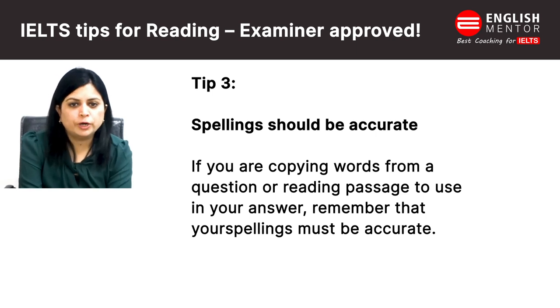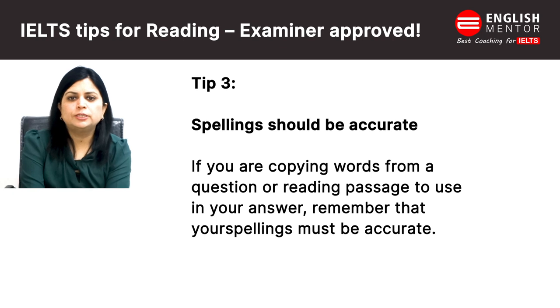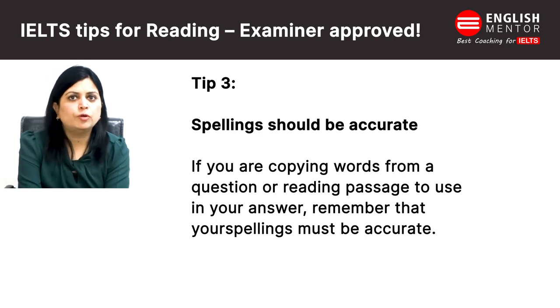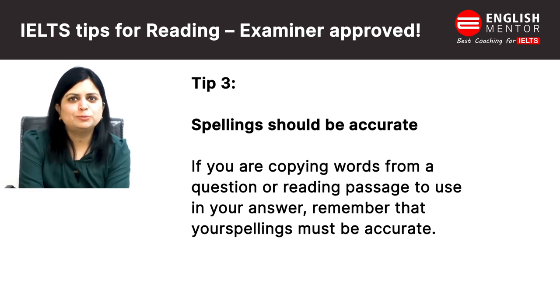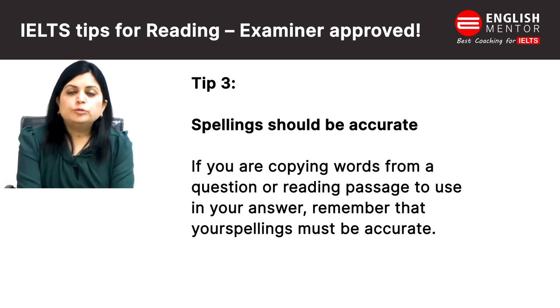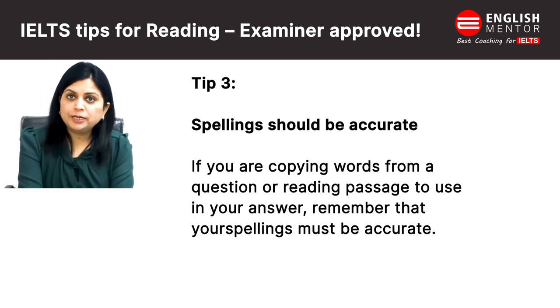Third one is: if you are copying words from a question or reading passage to use in your answer, remember that your spelling must be accurate. In listening, of course, you listen to a tape and answer. But in reading, the text is right there — so you can't make a spelling mistake because the same word is already in the text. Always check your spelling carefully.